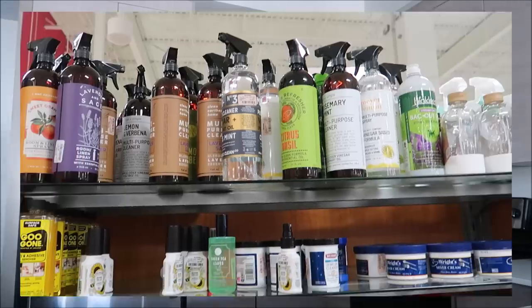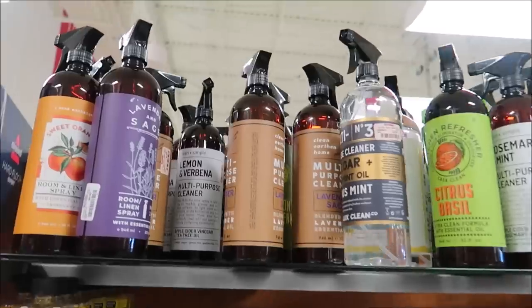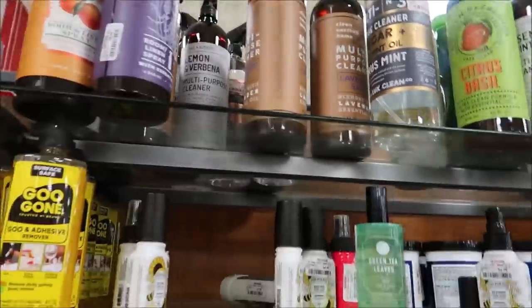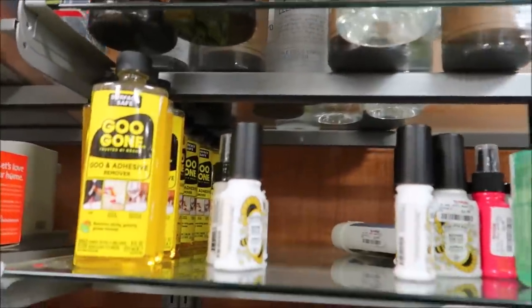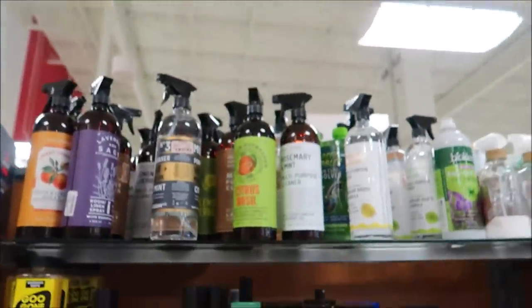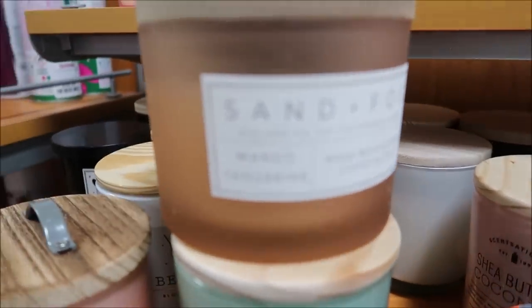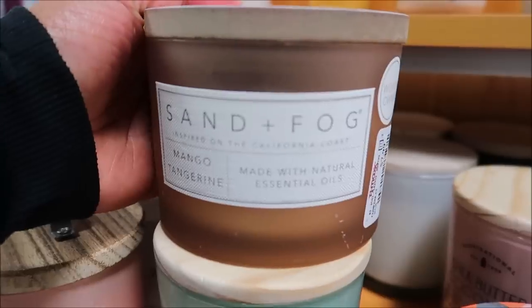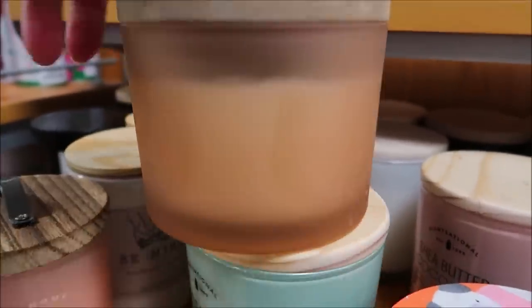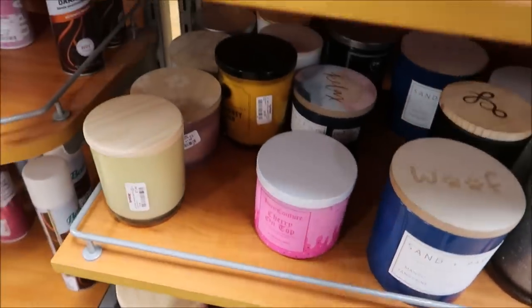I'm at TJ Maxx looking for more of the rose water spray — I don't think they have any more. I said I would check at least twice a week but they're out. As I'm checking out I see they have my favorite candle. What I like about it is it's in a neutral container — they have a large one but it's in a blue container, so I think I'm going to get three of these.